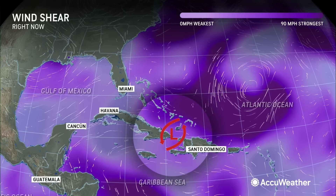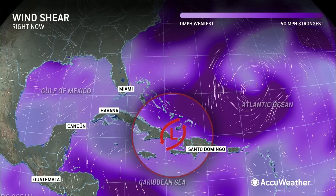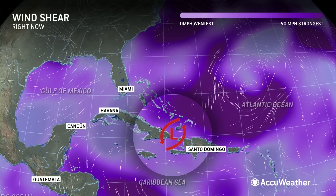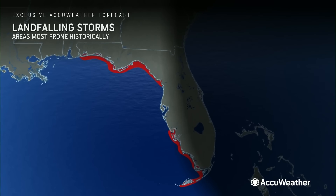I want to show you the current wind shear — still a little wind shear, that dark purple shading that we're seeing right now. But here's the problem: less wind shear in that area historically where we see storms go to town with development. We're talking about the west coast of Florida, not the east coast of Florida.